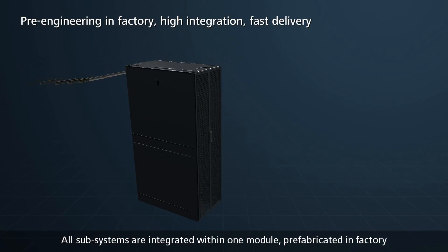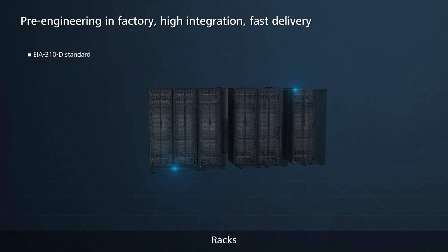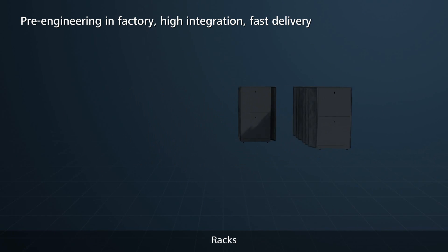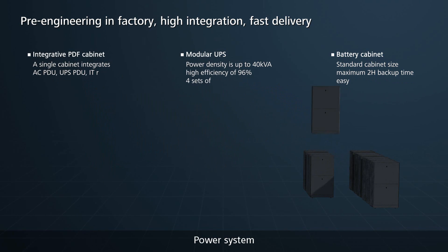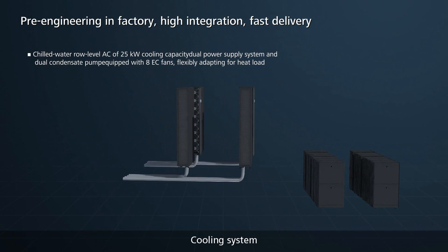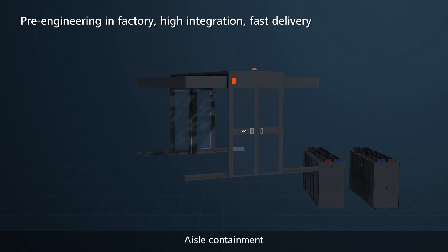All subsystems are integrated within one module, prefabricated in the factory — including racks, power system, cooling system, cabling, and aisle containment.